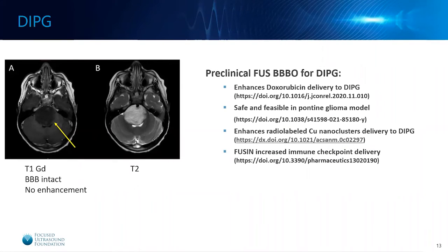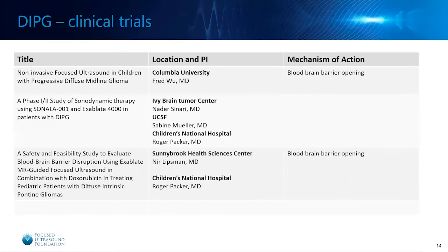With DIPG specifically, there is preclinical evidence that focused ultrasound blood-brain barrier opening is both safe and effective in DIPG models. Focused ultrasound blood-brain barrier opening has been shown to enhance the delivery of doxorubicin, and another study found it enhanced radiolabeled copper nanocluster delivery to DIPG and also increased immune checkpoint delivery. So there is preclinical work going on in addition to some clinical work.